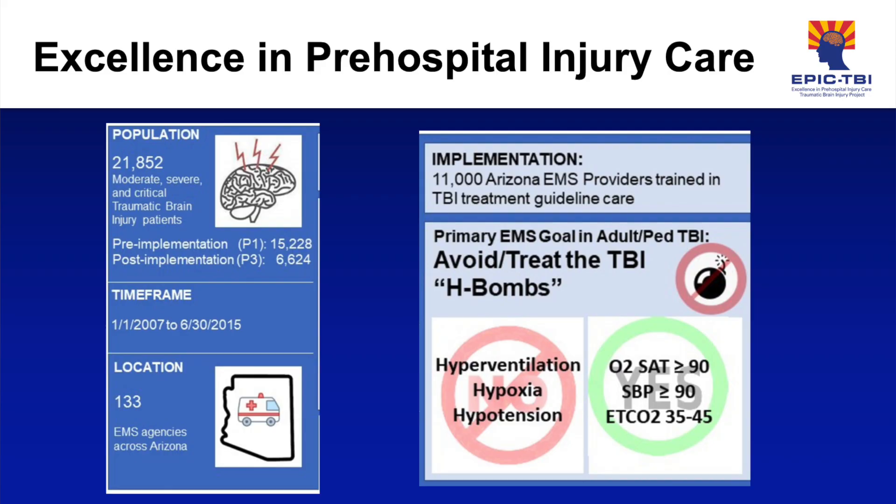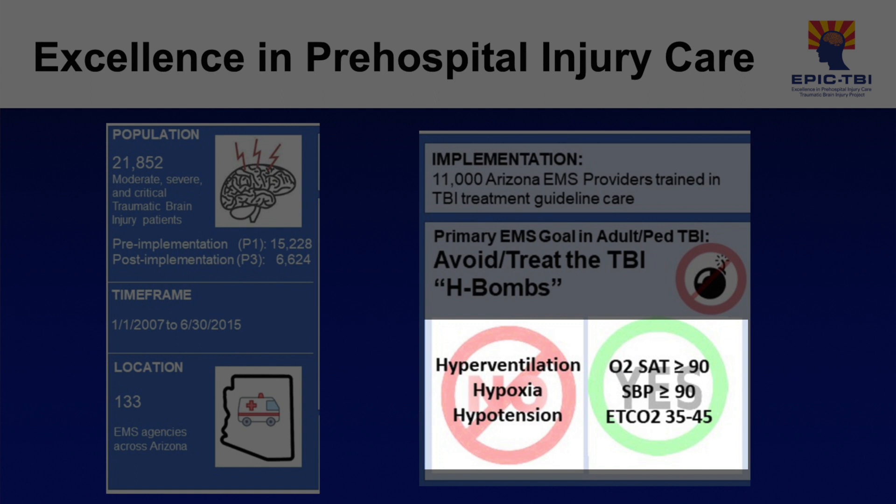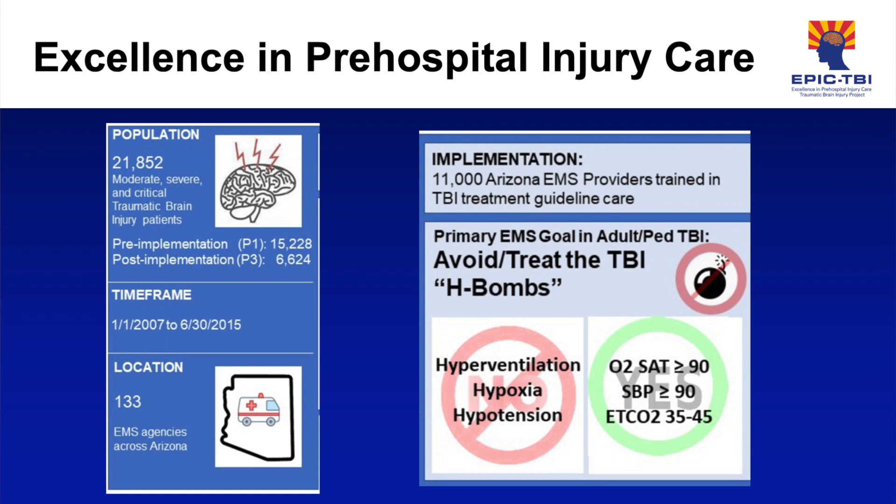This gets us right into what the goal of the EPIC TBI trial aimed to do. They gave targeted TBI education to 133 agencies in Arizona on three important physiologic parameters for the head injured patient, then evaluated real patient care to see if it improved outcomes. Remember, this was the first study to have assessed the association of evidence-based guidelines with survival.